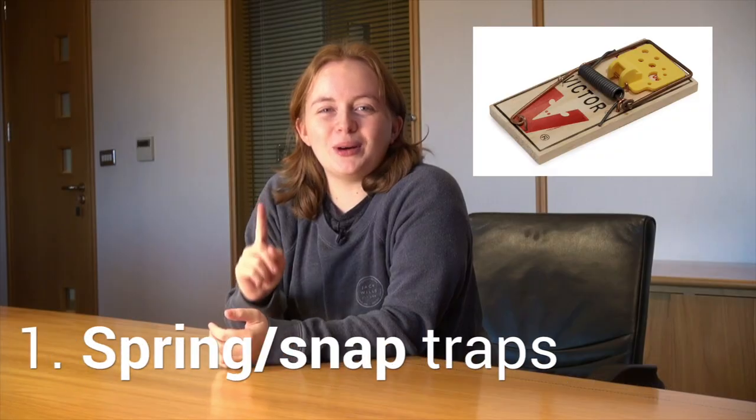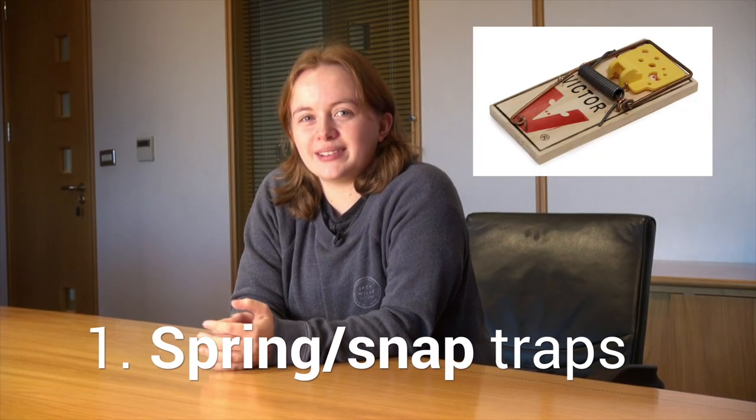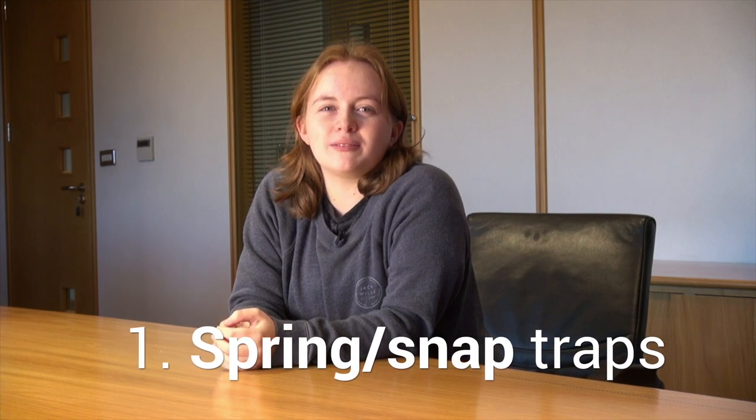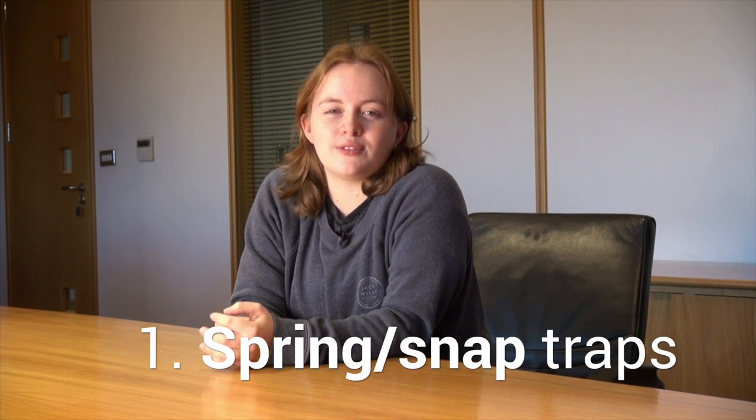Four ways to eliminate rats. One: spring or snap traps. Designed to kill rodents instantly with a spring release mechanism, it is triggered when the rodent steps on the trap or takes some food bait.